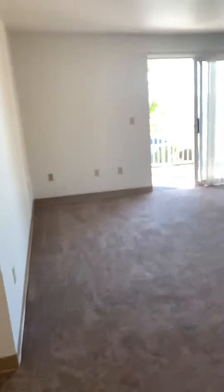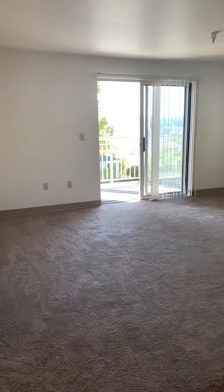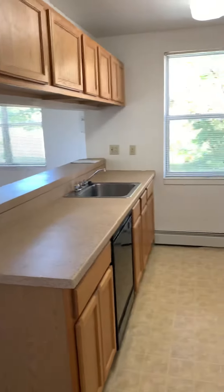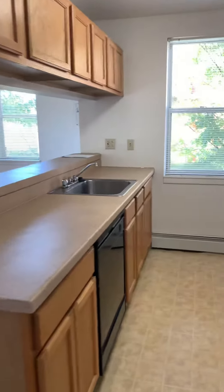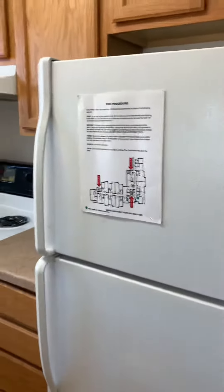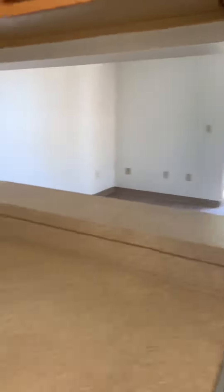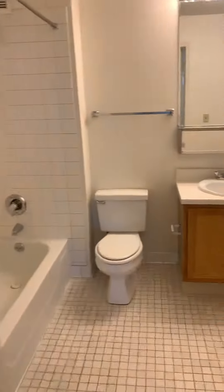Hello, welcome. My name is Andrei and today I want to feature one of our unique layouts — a one bedroom with spacious balcony. So you walk in, on the right side you have the kitchen with a window. There's the dishwasher, full stove, and fridge. On the other side we have a closet and the bathroom.